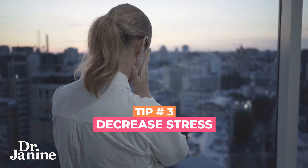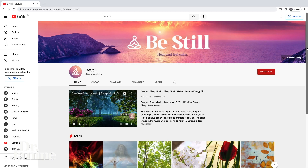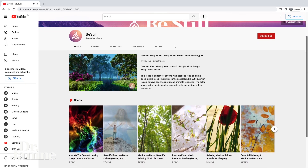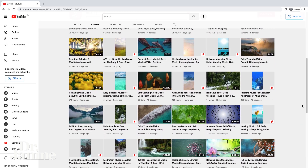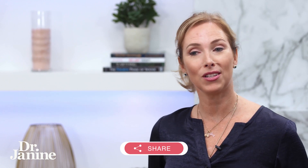Tip number three is to decrease your stress. When you're stressed out, you're not going to be able to function optimally and your metabolism will follow suit. Check out my Be Still videos on another channel — this is fantastic for listening to binaural beats, which are healing frequencies of music that are going to help you relax your nervous system and can magically melt off that extra body weight your body is holding onto.